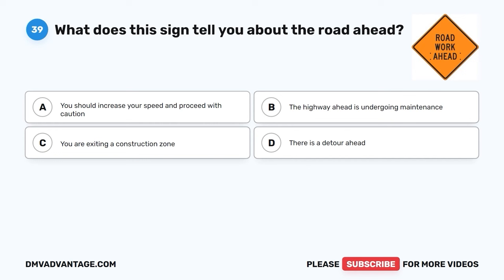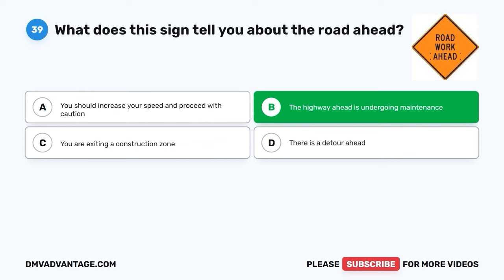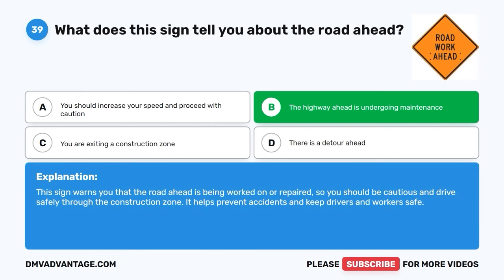Question thirty-nine. What does this sign tell you about the road ahead? A. You should increase your speed and proceed with caution. B. The highway ahead is undergoing maintenance. C. You are exiting a construction zone. D. There is a detour ahead. The correct answer is B, the highway ahead is undergoing maintenance. This sign warns you that the road ahead is being worked on or repaired, so you should be cautious and drive safely through the construction zone. It helps prevent accidents and keep drivers and workers safe.